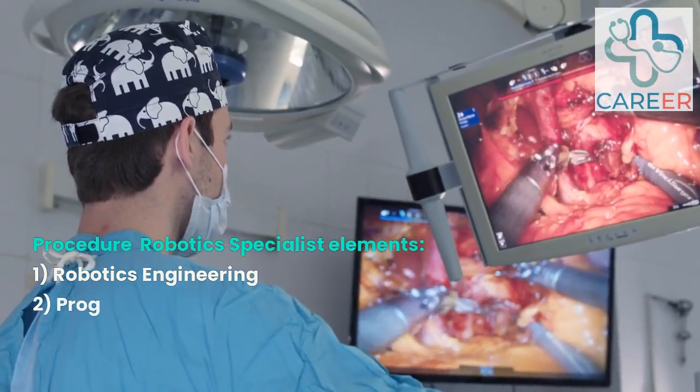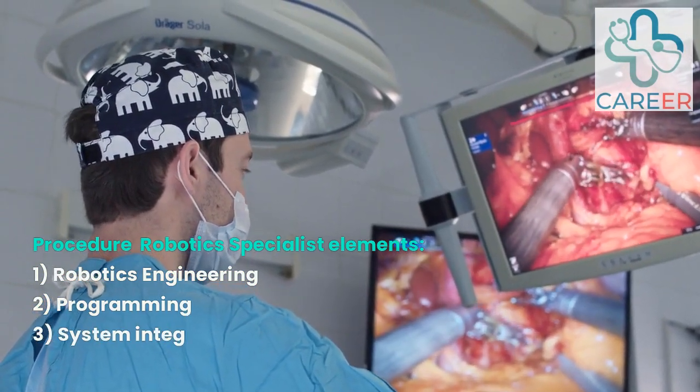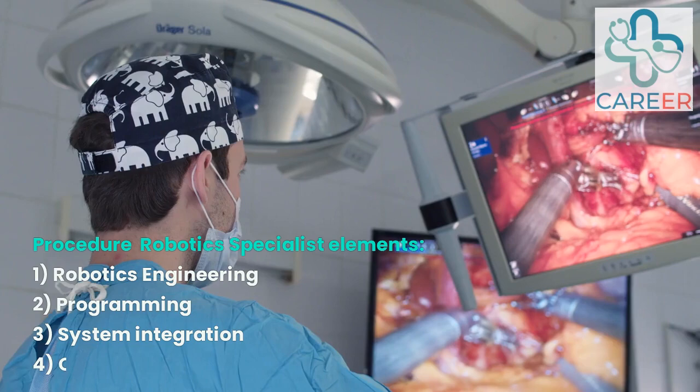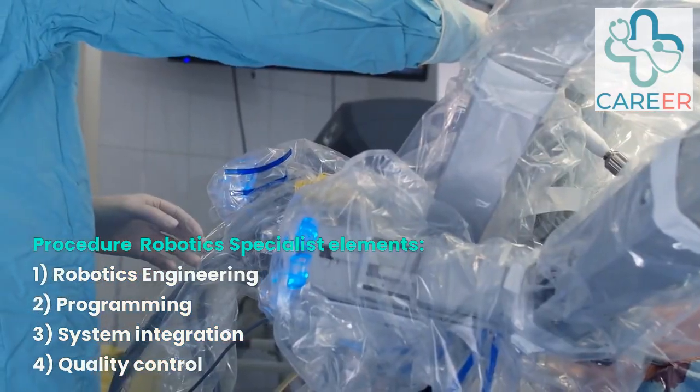Procedure Robotics Specialist. These professionals work closely with surgeons and clinical teams to assist in robotic-assisted procedures. These specialists are involved in engineering and programming to create, build, and integrate robotic systems. They develop, maintain and implement program structures and oversee quality checks before delivery of product.